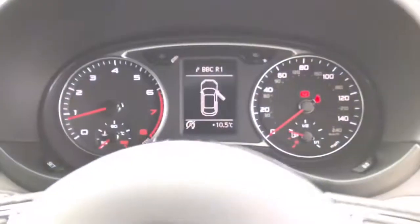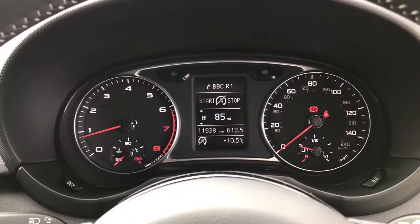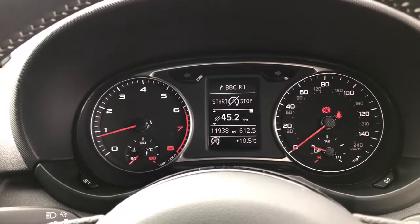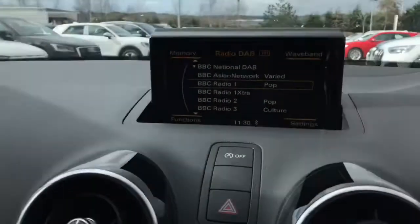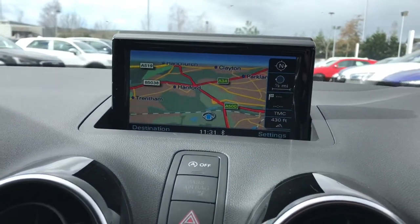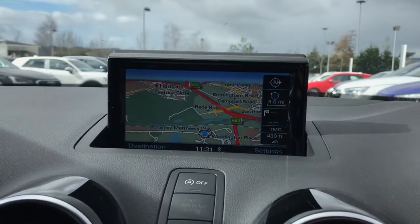Here is the speedometer display, and this vehicle has 11,938 miles on the clock. The vehicle also features the MMI display which showcases the MMI navigation, which can be seen here. This is the satellite navigation system which is SD card based.